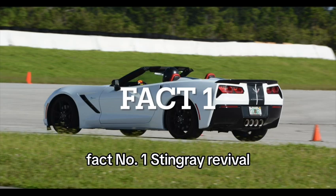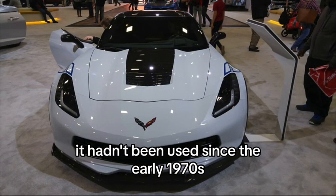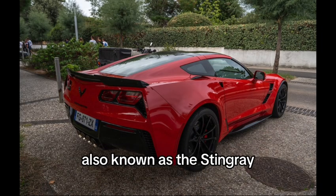Fact number 1: Stingray Revival. The C7 marked the return of the Stingray nameplate. It hadn't been used since the early 1970s, paying homage to the 2nd generation Corvette, also known as the Stingray.